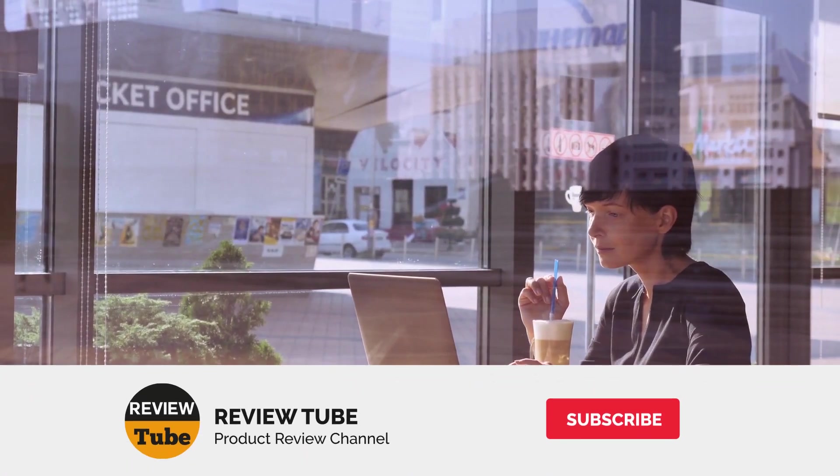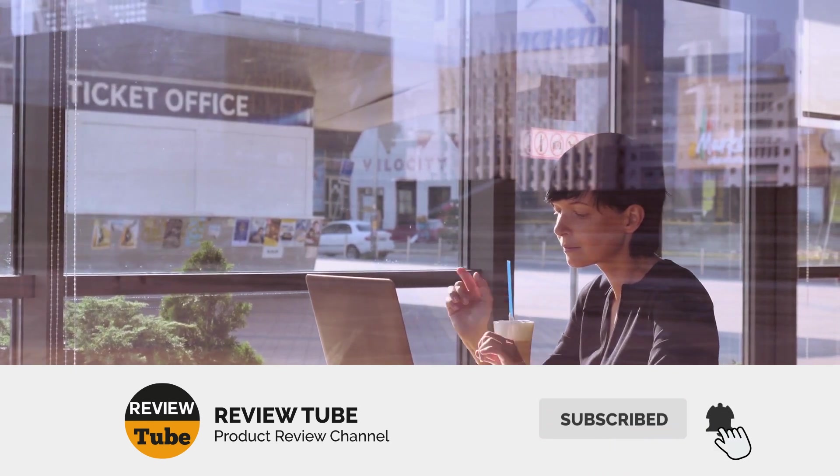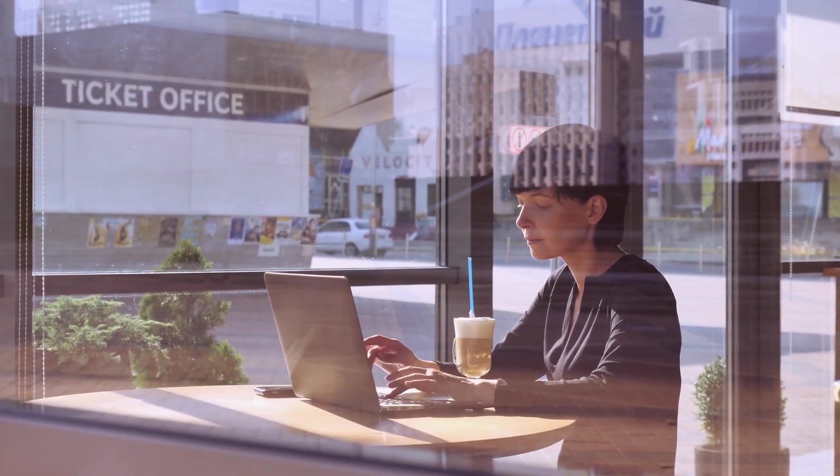Still haven't found the yoga mat that suits you? Well, we've got a few more options. In the meantime, if you haven't yet subscribed to our channel, be sure to do so so you will avoid missing out on any future uploads.